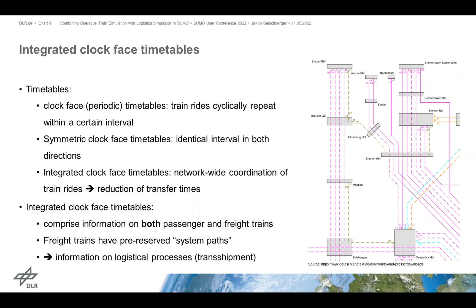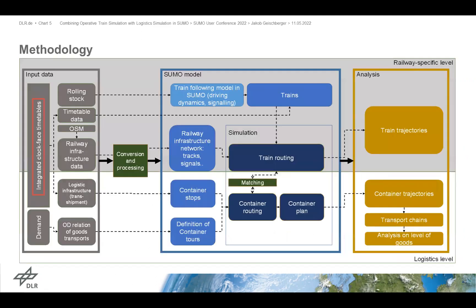The good thing about our simulation model is it comprises information on both passenger and freight trains. Freight trains are, for the first time, included here with pre-reserved so-called system paths — predefined paths within the whole timetable construct — in order to have their own priority paths. These paths actually comprise information on logistical processes: where freight trains go and where freight is transshipped. That's the large input from the left. Of course, we also need the demand, the railway infrastructure data, and the rolling stock definition.